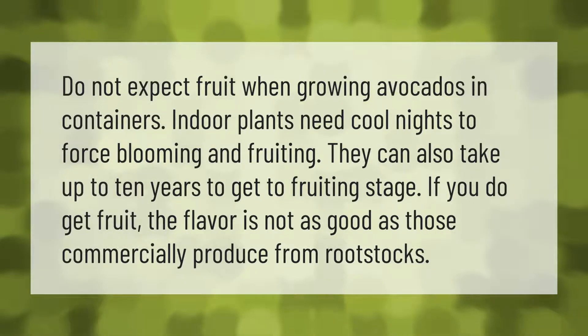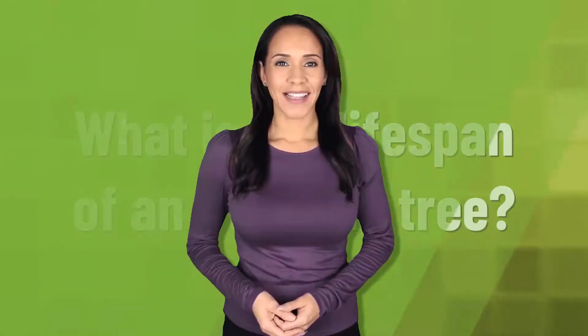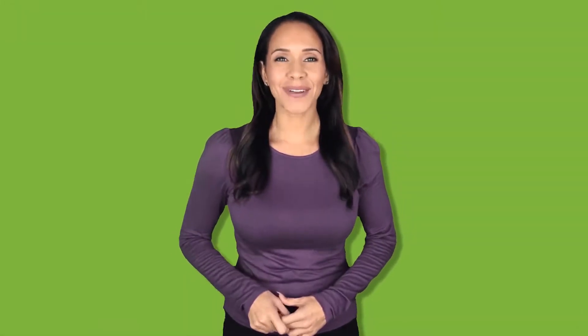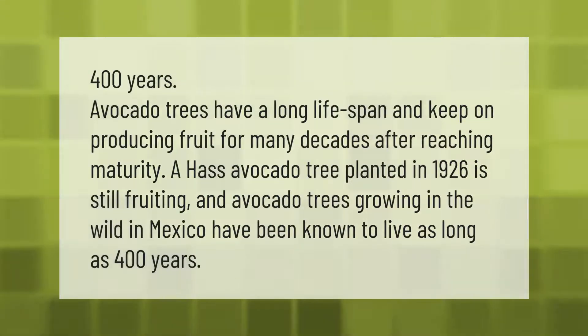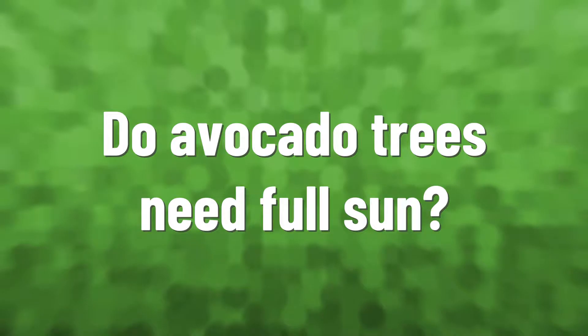Avocado trees have a long lifespan and keep on producing fruit for many decades after reaching maturity. A Hass avocado tree planted in 1926 is still fruiting, and avocado trees growing in the wild in Mexico have been known to live as long as 400 years.